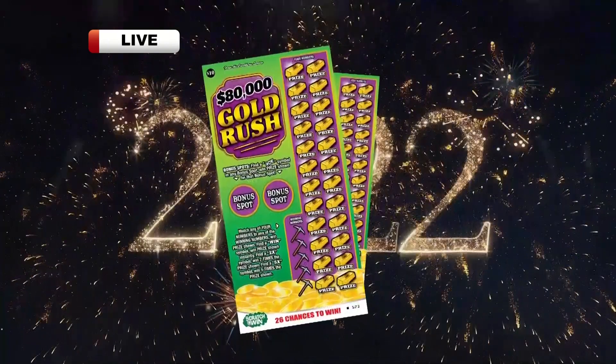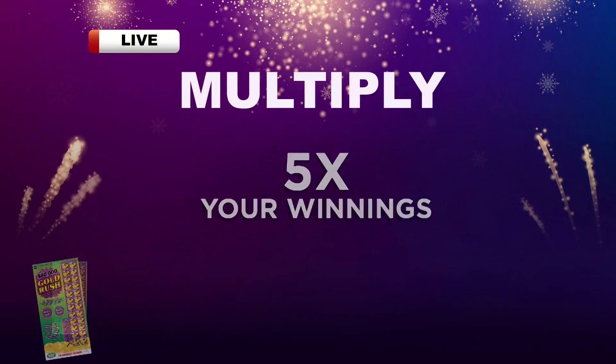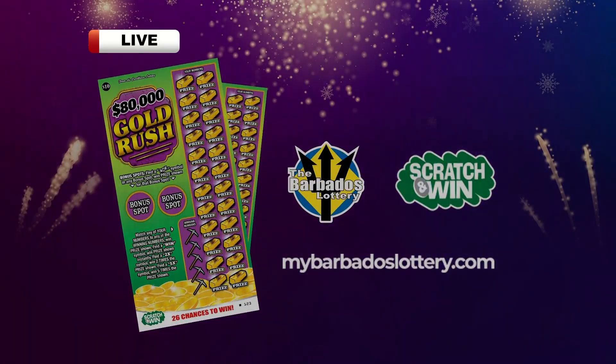Introducing the new $80,000 Gold Rush from the Barbados Lottery, with a top prize of $80,000 to be won and the ability to multiply your winnings up to five times.